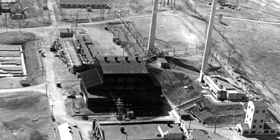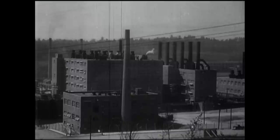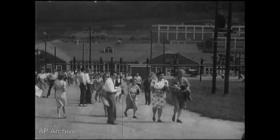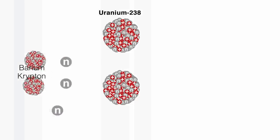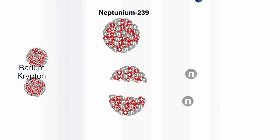Uranium has two isotopes — atoms with different numbers of neutrons in them. There's uranium-235, which is in quite small abundance, about 0.7%, and uranium-238, which is 99.3% abundant. This reactor worked on the decay of the uranium-235, which generated the neutrons that then bombarded the target.